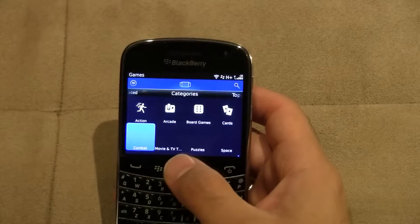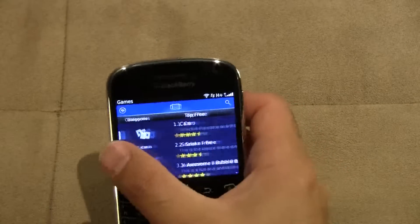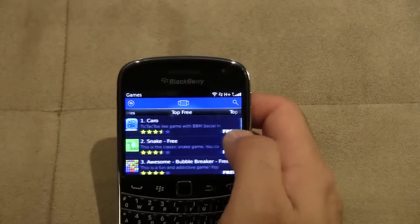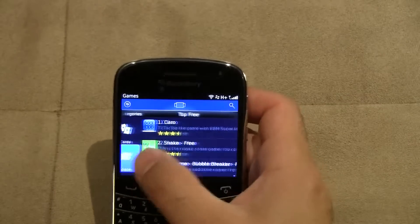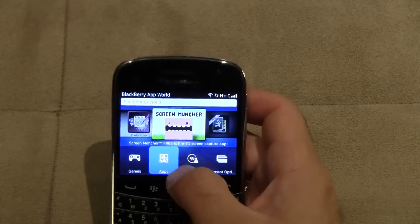There are different categories for games right there. As you can see, it's kept with that new BlackBerry OS 6 and OS 7 style, so you can scroll through and see new arrivals, top rated categories, top free, and top paid. Not too bad for that.